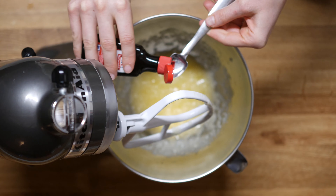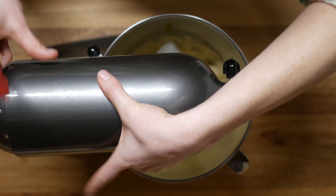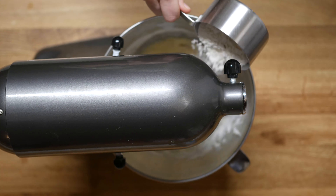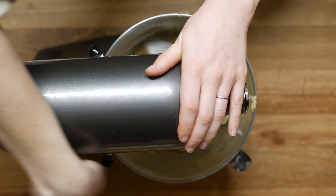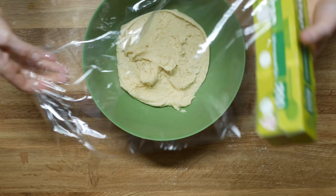To this add half a teaspoon of vanilla extract and one egg. Beat together till combined and scrape down the sides of the bowl. Gradually add in one to one and a half cups of flour. Beat until fully combined and the mixture resembles a typical cookie dough consistency. Cover the dough and refrigerate for about one hour.